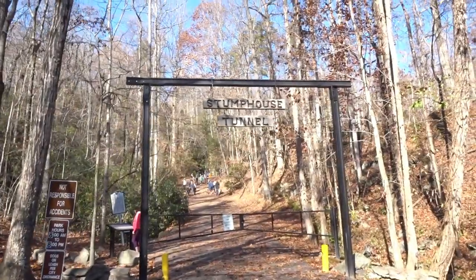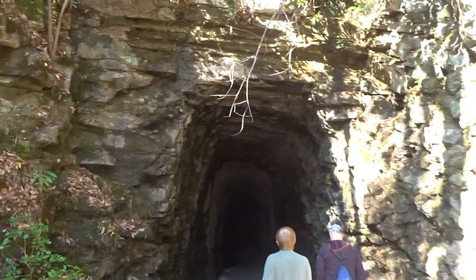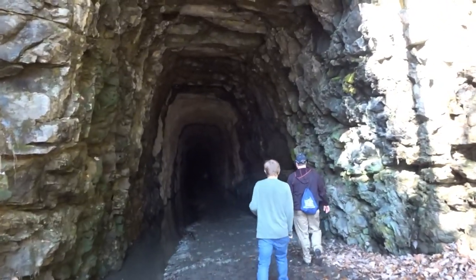We're going to explore some more. The road has brought us to Walhalla, South Carolina, and we are fixing to go into Stump House Tunnel.